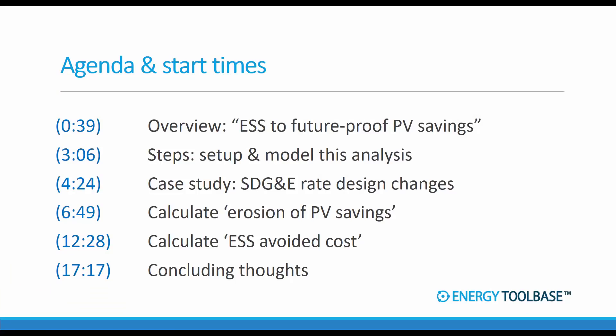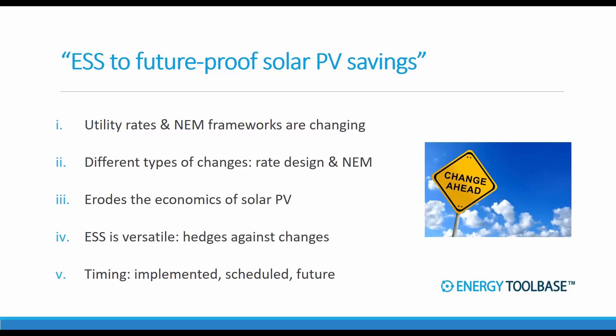Here's the agenda and start times for this video in case you want to skip ahead. We're basically going to do a quick overview to start with, then run through the steps for setting up and modeling this type of analysis, and then spend the rest of our time in the case study portion. So I want to start by overviewing this concept of using energy storage to future proof solar savings.